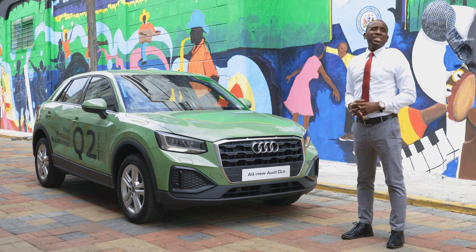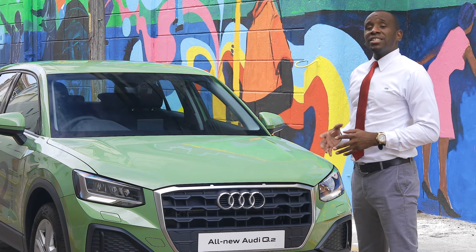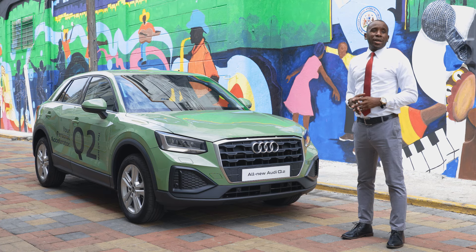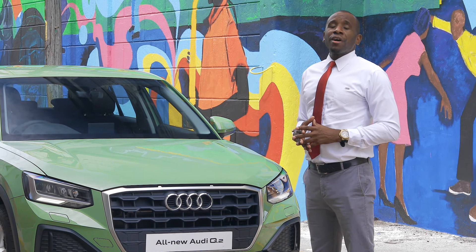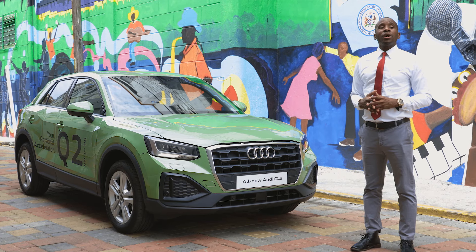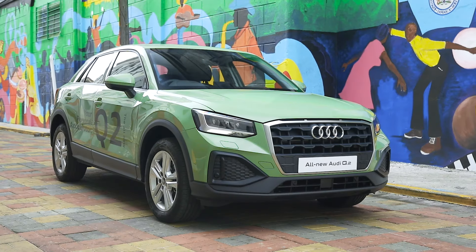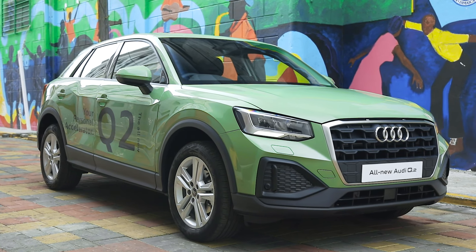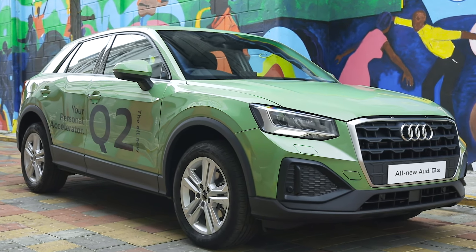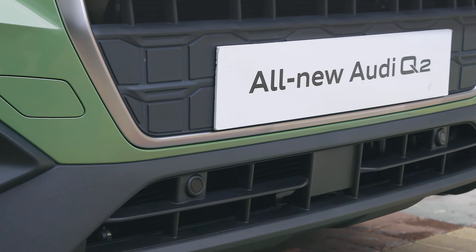The compact SUV has received numerous upgrades and now truly embodies progress, growth and premium technology as the introductory member of the Q lineup. The Q2 has earned the reputation of being the fun and sporty unit of the lineup, and this facelifted model is no different, promising improved technology and design, making it a standard bearer for dynamic design in the local premium compact SUV market.